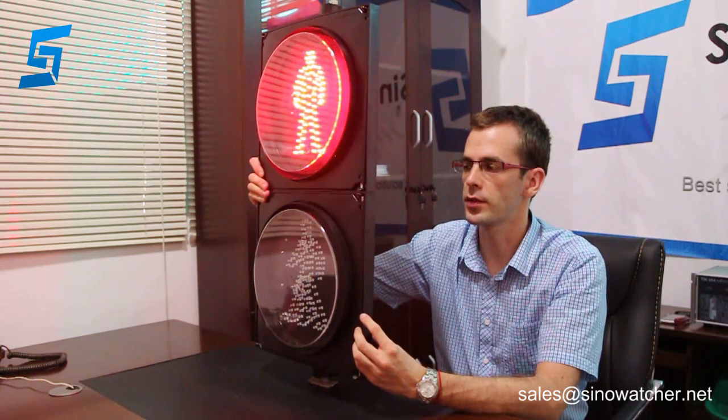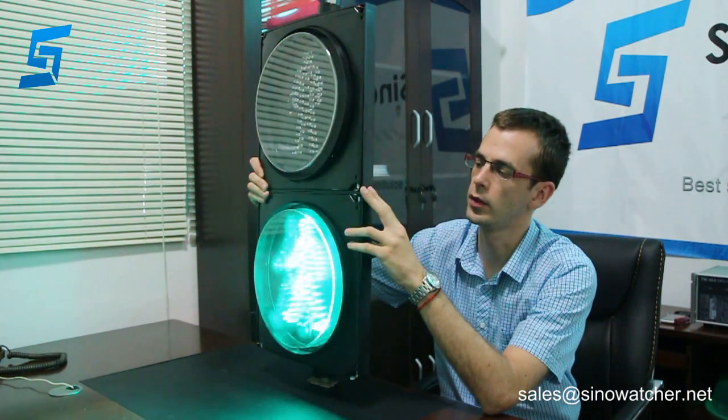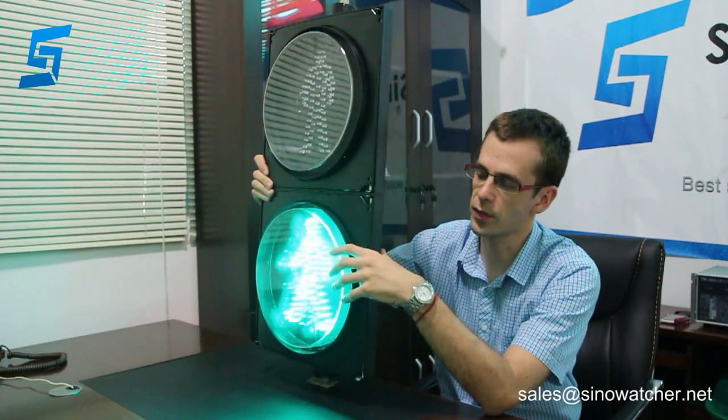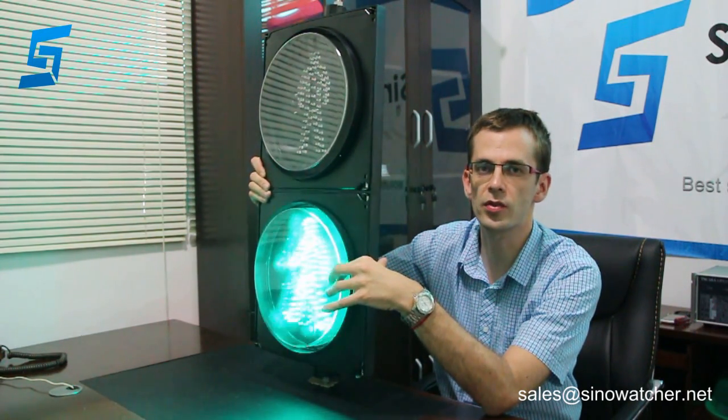This product complies with international standards such as CE, ROHS, and GPITN. It can be customized to requirements — you can have it in different housing colors such as yellow or green, not just black. You can also adjust the electrical parameters and the LED layout.